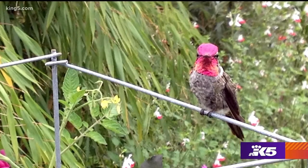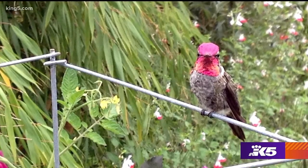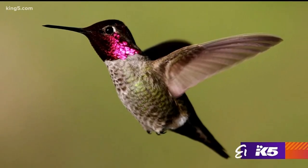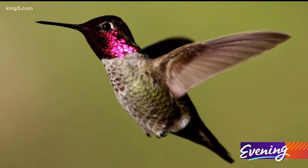The other one is the Anna's hummingbird. Right now the male's whole head is red, their gorget is all red, and they stay year round.